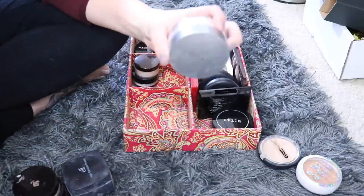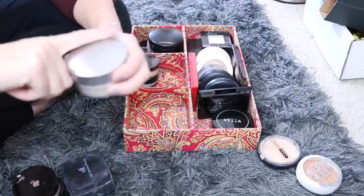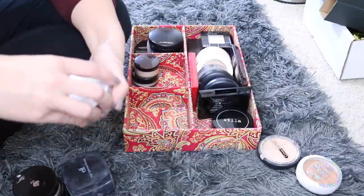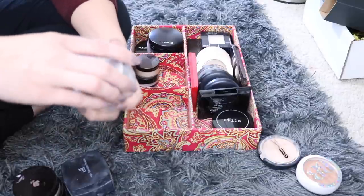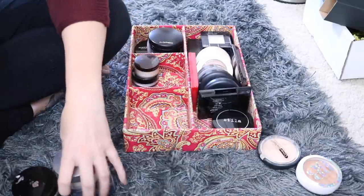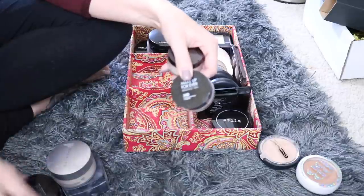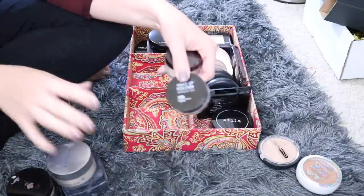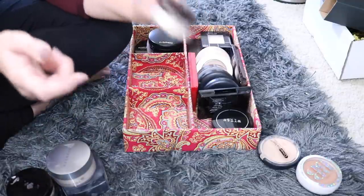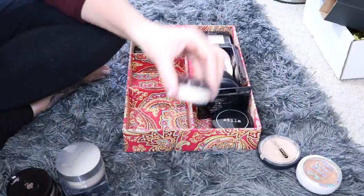Next up, another one of my all-time favorites: this is from Cover FX, the Illuminating Powder in Light. I really want to get their mattifying one too but it's always sold out. This one is really good for baking — if you're looking for a powder for baking, this one is great. Jaclyn Hill mentioned it in a few of her favorite videos and ever since, it's been hard to get. Definitely recommend it. Next I have a mini of the Makeup Forever HD Powder — I really enjoy it, though I probably won't rebuy it since the Elf dupe is an exact match and way cheaper. And then I have my mini of the Laura Mercier Translucent Powder — very similar to the Cover FX one. I really like both and recommend this one as well; you can also use it for baking.